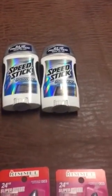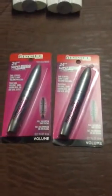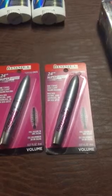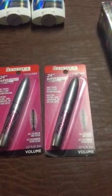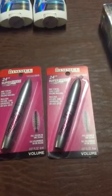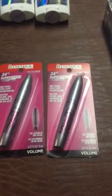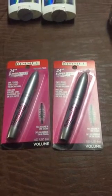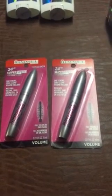The Rimmel 24-hour mascara was on sale at my store for $4.49, and they're part of the spend $8, get a $3 ECB deal. I bought two at $4.49, used two of the $3 off one coupons from the 3/12 Red Plum, paid $2.98, and got back a $3 ECB.